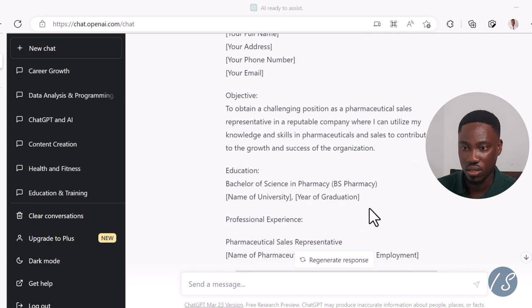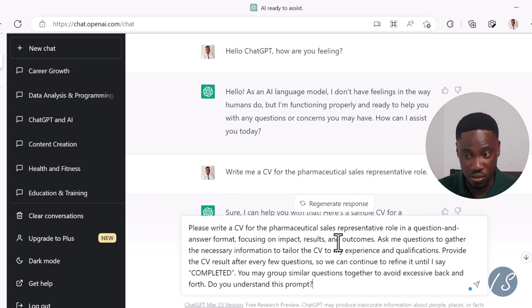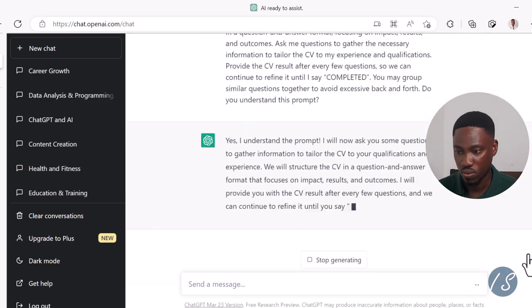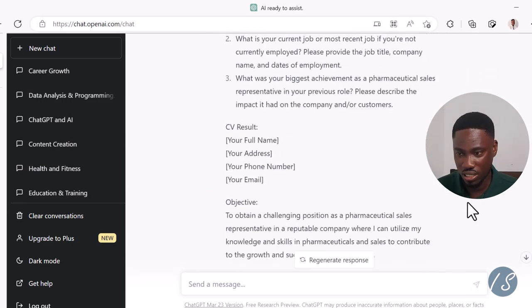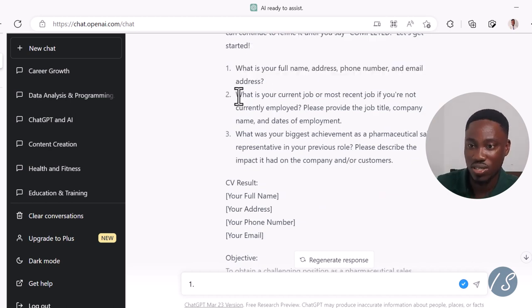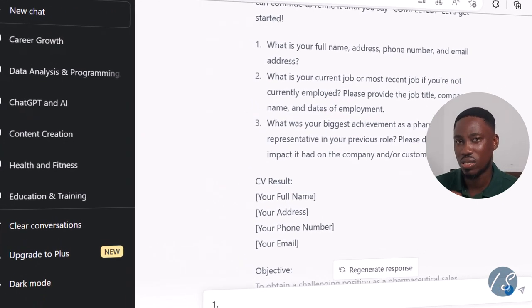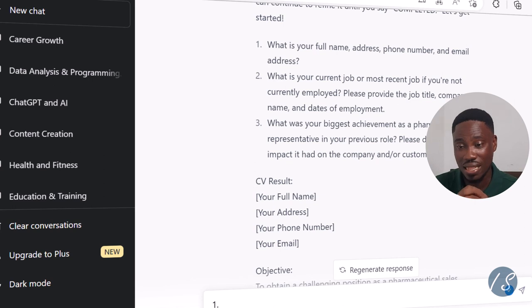Instead of asking ChatGPT that lazy basic question, let me bring a better prompt up. Here I'm saying: 'Please write a CV for the pharmaceutical sales representative role in a question and answer format, focusing on impact, results, and outcomes. Ask me questions to gather the necessary information to tailor the CV to my experience and qualifications. Provide the CV results after every few questions so we can continue to refine it until I say completed. You may group similar questions together to avoid excessive back and forth. Do you understand this prompt?' Now let's see what ChatGPT has done. Instead of just providing a template, it's asking me a series of questions — asking for details like what my current or most recent job is and what my biggest achievement has been as a pharmaceutical sales representative. The more context you provide ChatGPT, the better it's able to tailor the information to what you need.